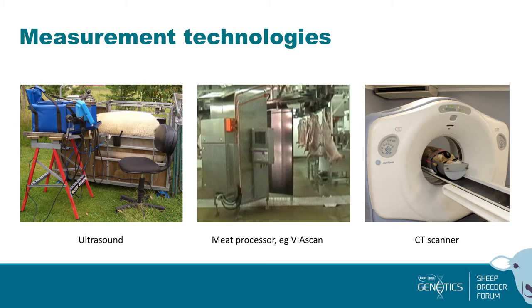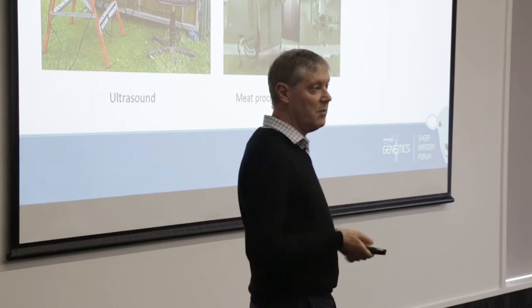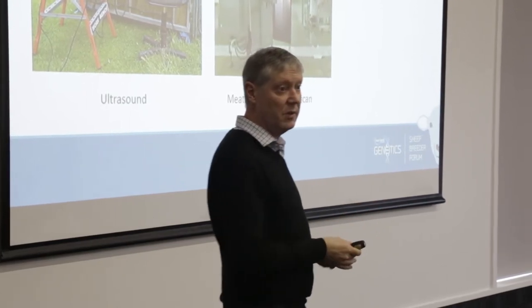Other measurements include meat processor grading systems. At the moment the only one SIL's genetic engine can handle is via scan, which is the system Alliance uses — a video-based system with a lighting box and camera that collects a video image of the carcass and estimates the weight of meat in the hind leg, loin, and shoulder. Progressive Meats has the Marill system where they break the carcass down and measure the cuts. Silver Fern Farms has been working on a DEXA x-ray system. The intention is that all of those systems will ultimately go into SIL, so breeders can slaughter some animals and get results back to give breeding values for rams.